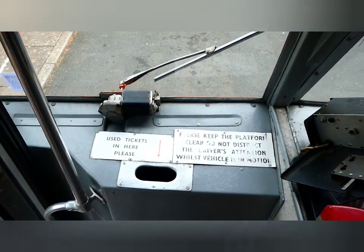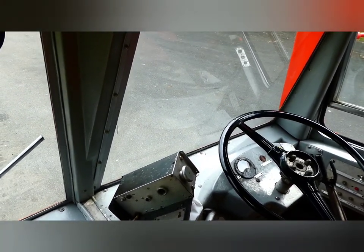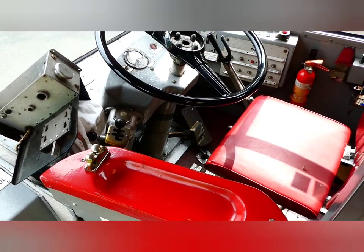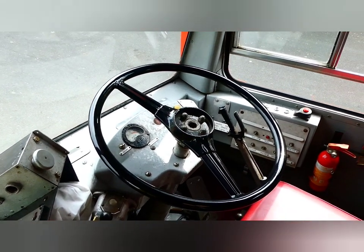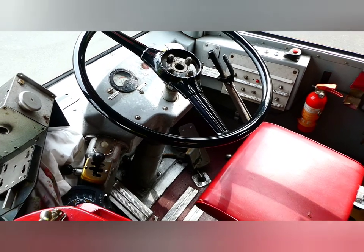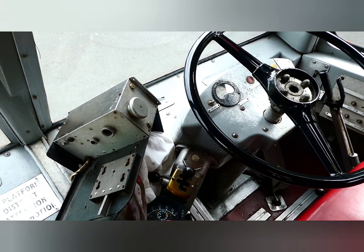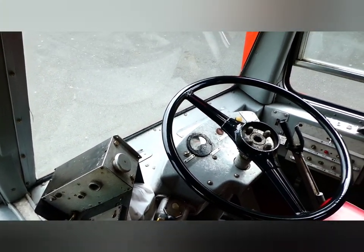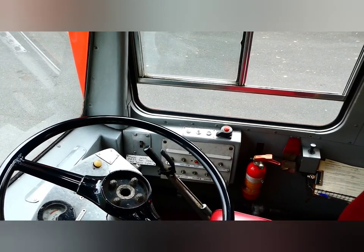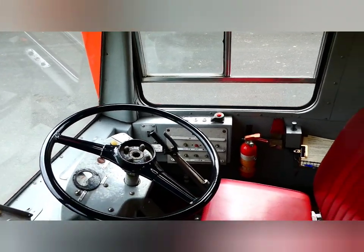Ticket machine there — so you can put your money or your ticket. There's your pedals down there as well. Nice chrome, a lot of detail. Gear selector is just there. No power steering. There's a big handbrake lever on the far side. Beautifully restored.